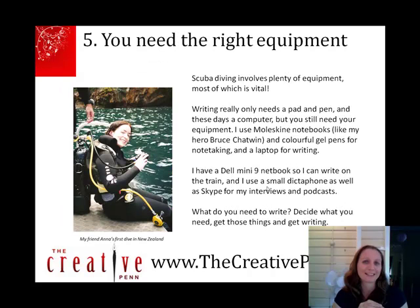The next thing is that you need the right equipment. There's a picture of my friend Anna with all her diving equipment on — in New Zealand the water is quite cold, so you obviously need all that to breathe underwater. As a writer, you don't need that much — you might need a pad and pen, your computer. I use Moleskine notebooks, colored pens, and a mini netbook. Basically, get those things, get them right, and then get on with writing.